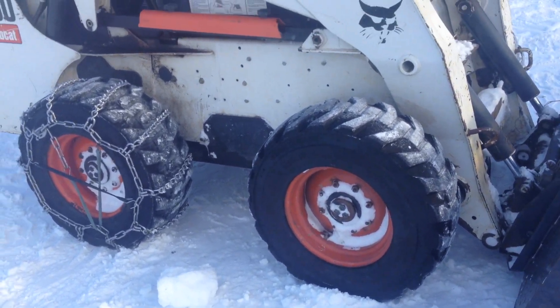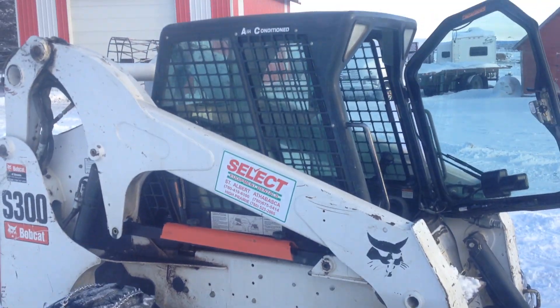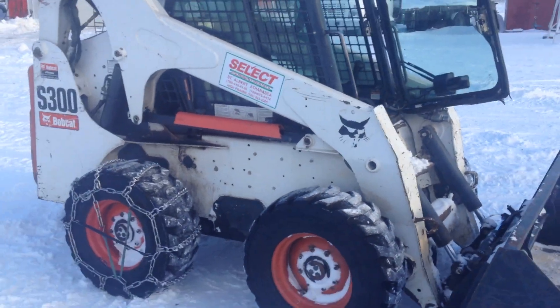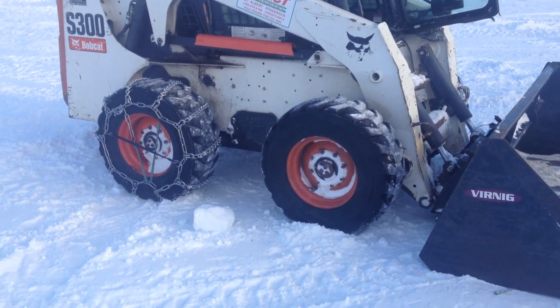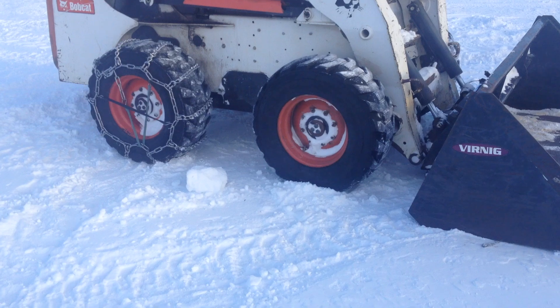I don't know if I'd want one with the tracks or just with wheels. I think the tracked ones are a lot smoother riding — they don't get that bounciness — but probably a lot more expensive.